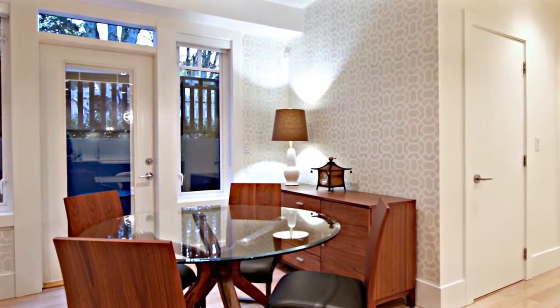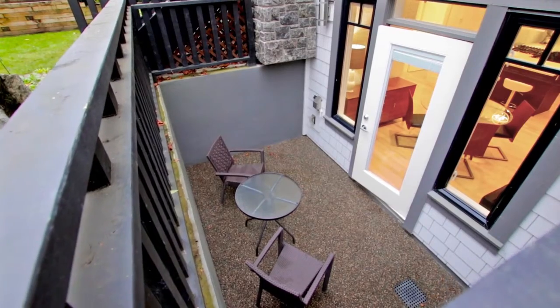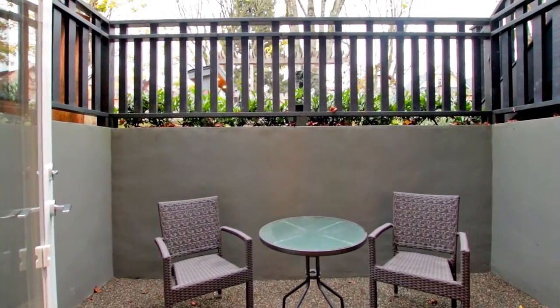Host friends for dinner in the dining room against a stenciled wall before stepping outside for drinks on your patio, which also has electrical and natural gas hookups for your barbecue.